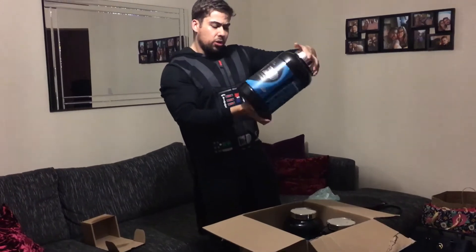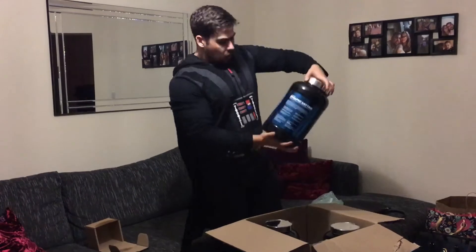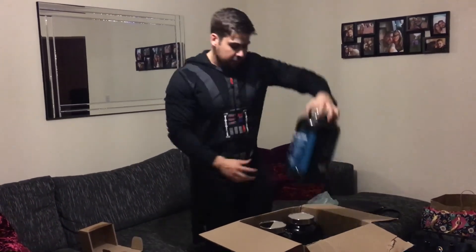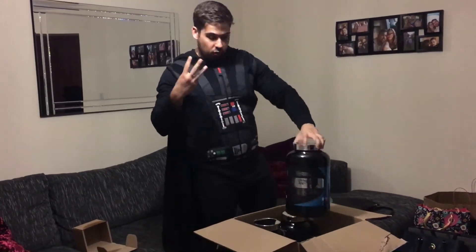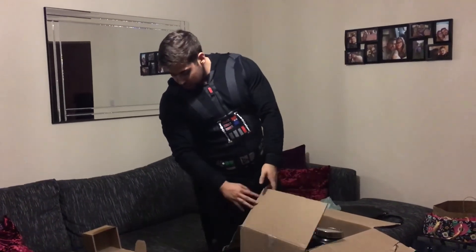Got three tubs of protein this month — chocolate brownie flavored. We've got Dino Pro anytime chocolate brownie, that's two chocolate brownies, and that's three. So we've got a triple-decker chocolate flavored protein powder lineup this month.